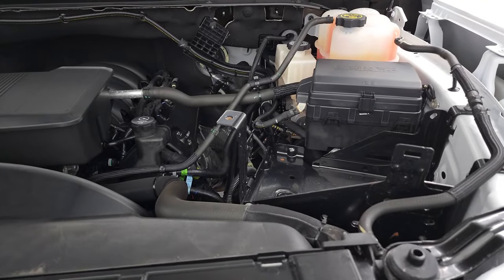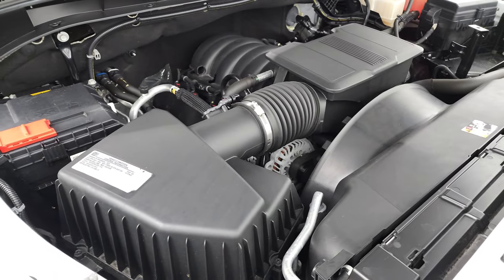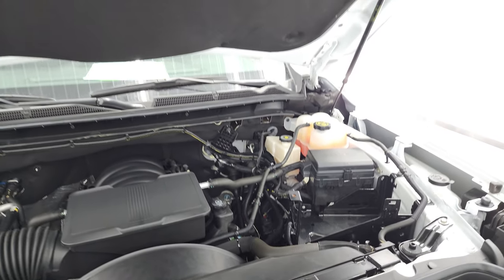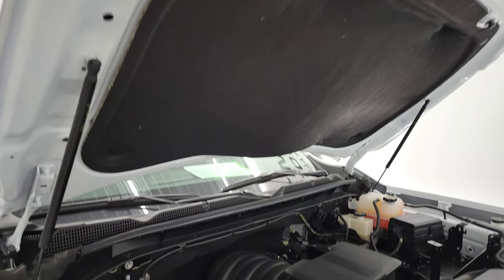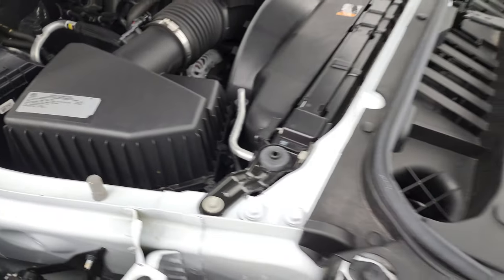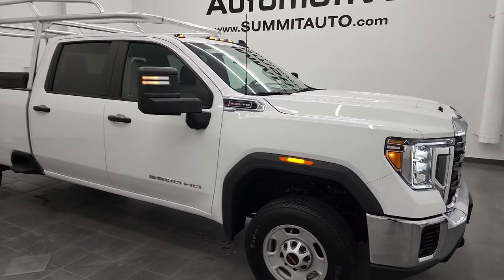Under the hood, we have the 6.6 liter V8 gas engine. Engine bay is very clean, runs very smooth. Once again, this truck has been fully safetied and inspected by our service shop, has a fresh oil and filter change. All the fluids have been checked and topped off and this truck is 100% ready to go. There is your emissions sticker. Shocks are doing a nice job holding the hood up. And I would highly recommend this truck from a quality and condition standpoint.